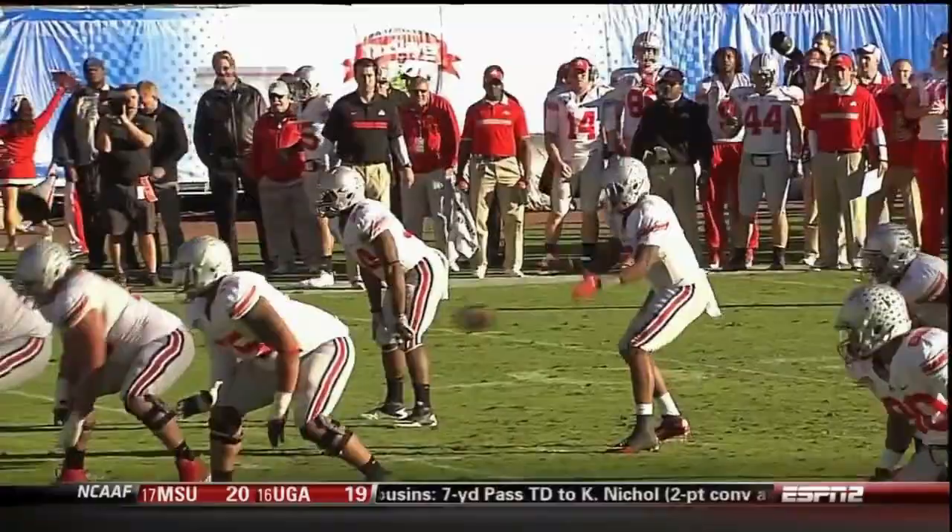Right when this ball was thrown I thought the same thing we've been talking about - sprint and get out of bounds. But Hall had a different thought.